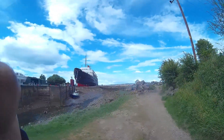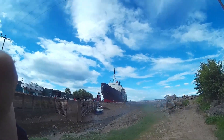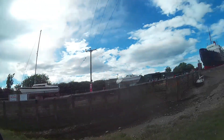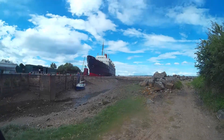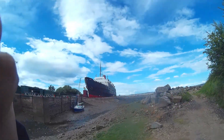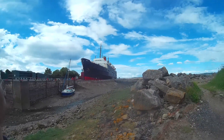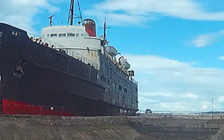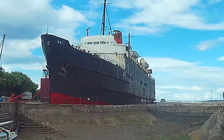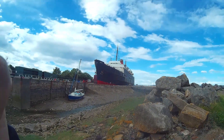Just in the tip of Wales, not too far from home. I've come to see the Duke of Lancaster — that's one impressive ship. It's been here since 1979, and look at the size of it. Let me zoom in. It's absolutely massive.